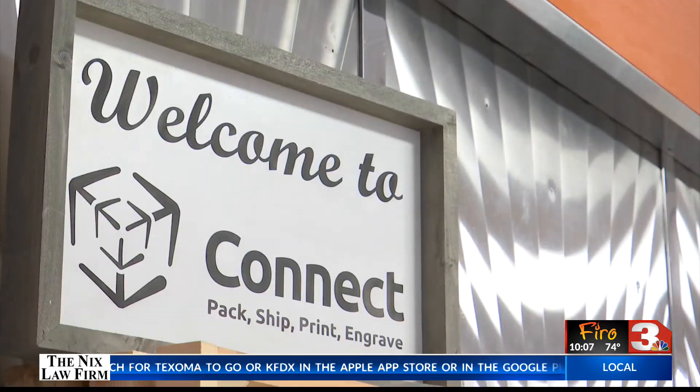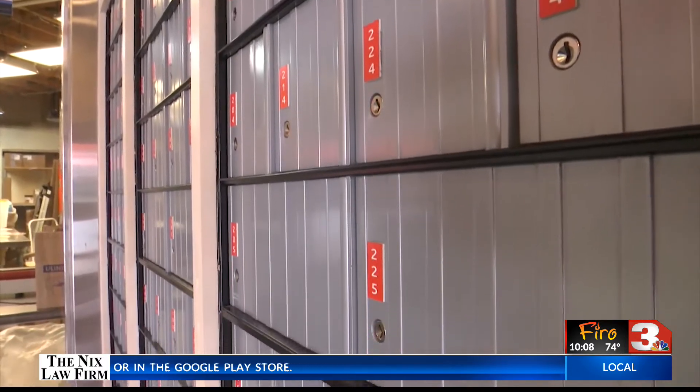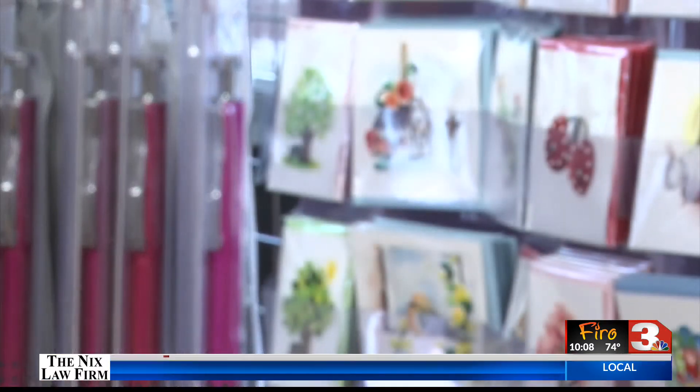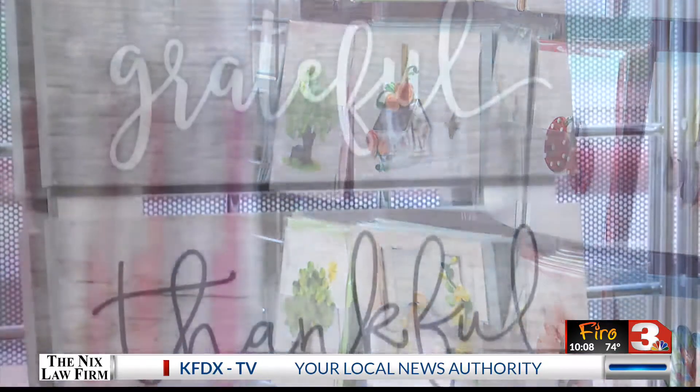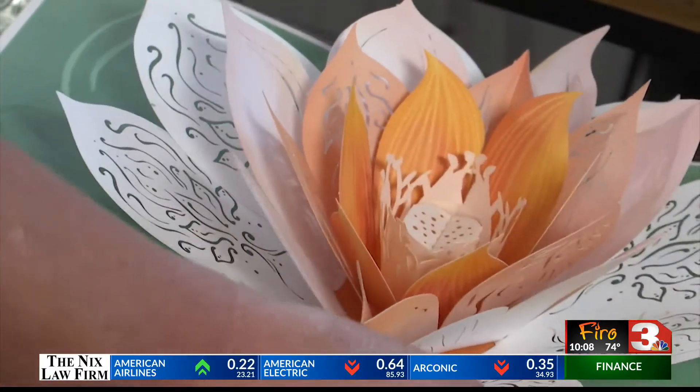Connect offers a variety of amenities from custom decals, greeting cards, and engraving, and even offers P.O. boxes that you can purchase to have your UPS, FedEx, DHL, and Postal Service packages delivered there instead of being left on your front porch with the potential of being stolen.